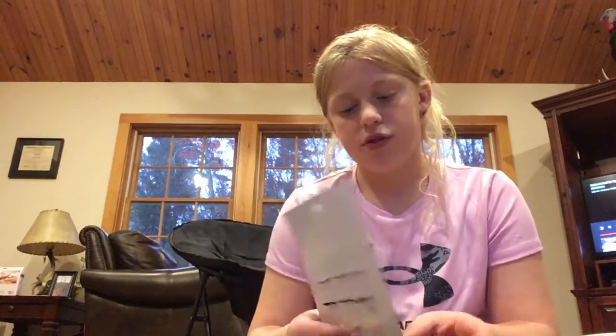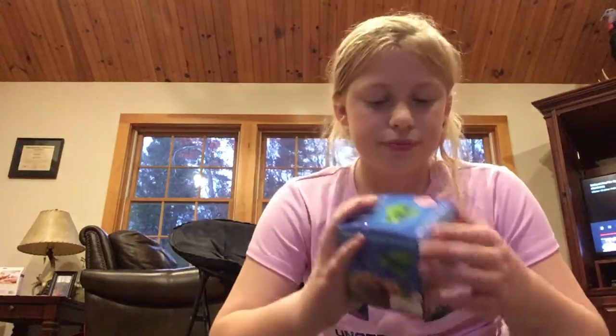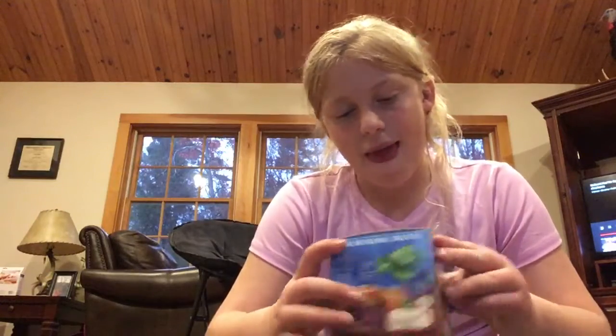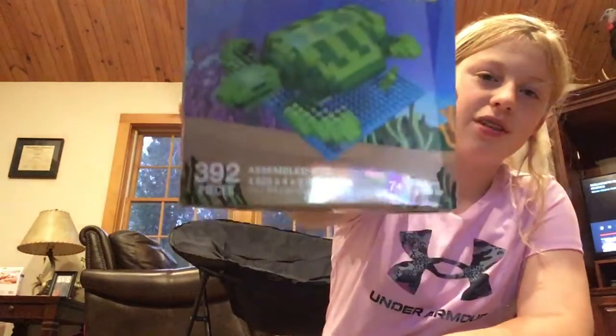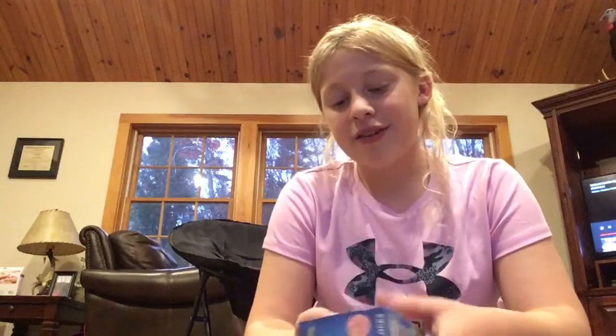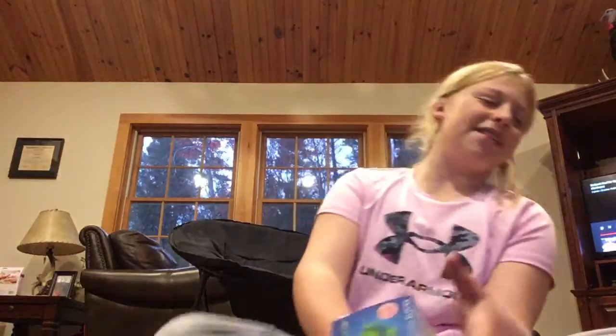The last thing I got, which I'm really happy with, is a green sea turtle mini building blocks set for $1.25. My mom got it for me, so thank you, Mom!